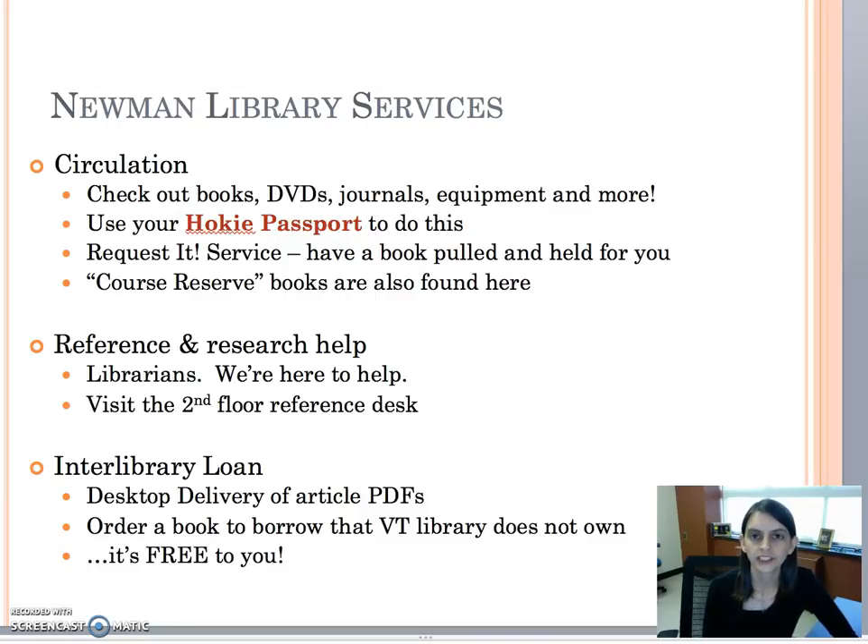At the circulation desk, that's where you can check out materials using your Hokie passport. You can also check out equipment, and when you're searching for something in Summon and you find a print book that you want, you can request it and have it held for you at the circulation desk to come pick up. The circulation desk is also where you'll find course reserves like textbooks for classes.